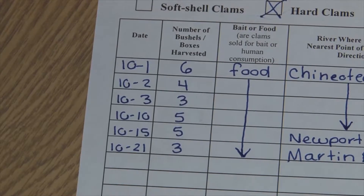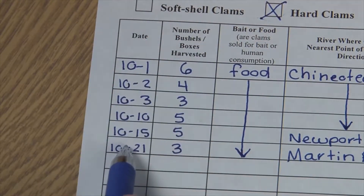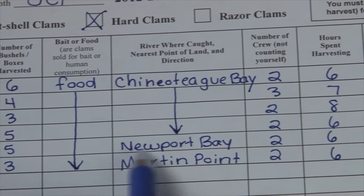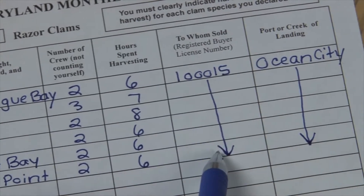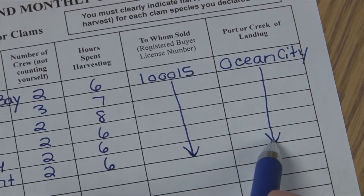I've gone ahead and filled in the rest of the information for this month's harvest for October for hard clams — the rest of the days of harvest, the amount harvested, the fact that I sold it as food all month long, and the more specific location information we looked up on the chart. Here's the number of crew, the hours harvesting, and the dealer license number I used. Ocean City is where I landed my harvest all month long.